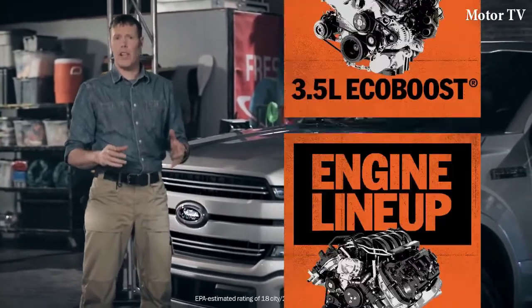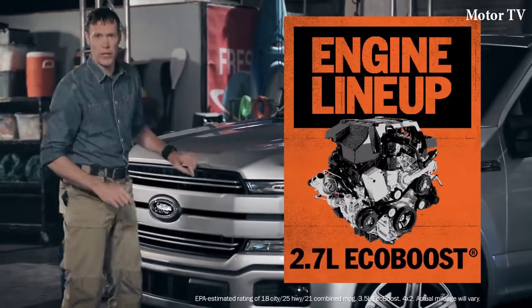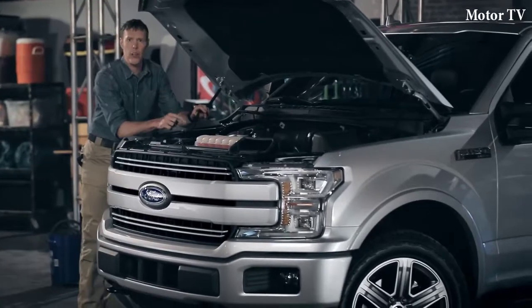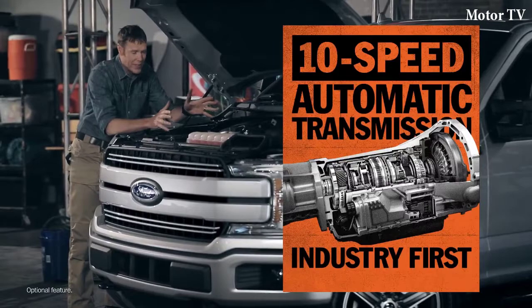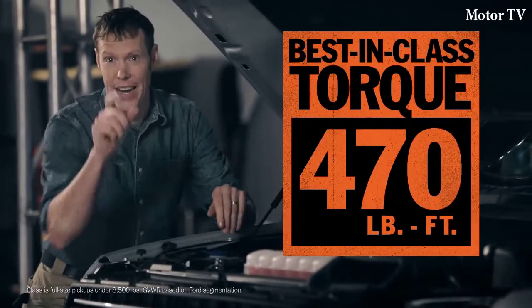Now let's talk powertrain. You've got choices that specialize in capability, efficiency, and everything in between — pretty much guarantees you're going to get the right tool for the job. This Lariat has the 3.5-liter EcoBoost paired with a 10-speed automatic transmission. Together, they deliver a torque output of 470 pound-feet. That is best-in-class.